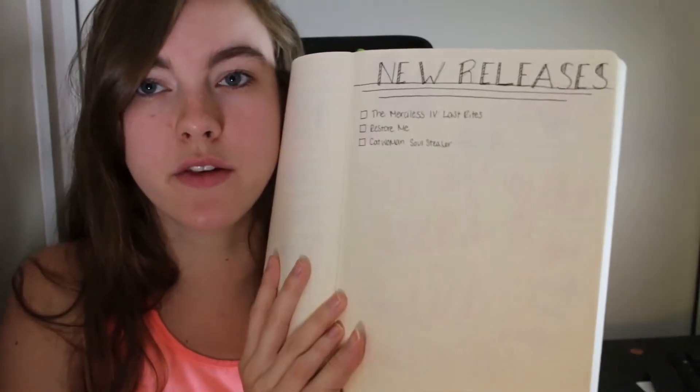Then I made a new releases page for all the releases coming out this year that I'm really looking forward to, hopefully getting to read so I can check them off with my red pen. On that page I have The Merciless Four, Last Rites, Restore Me, Catwoman, and Soul Sailor so far.